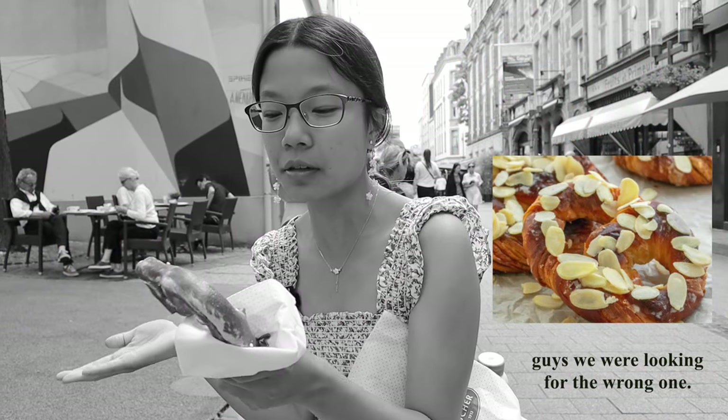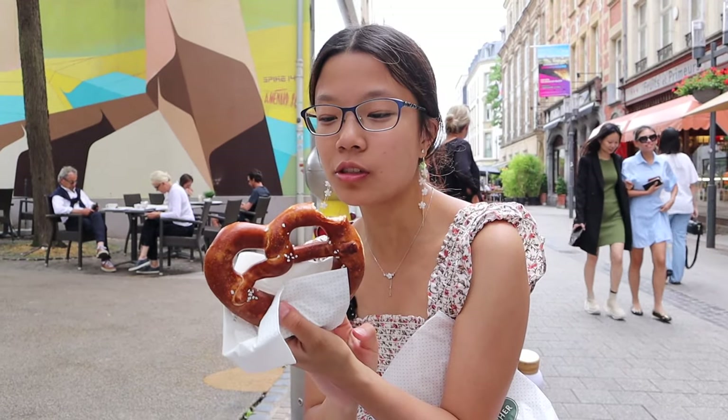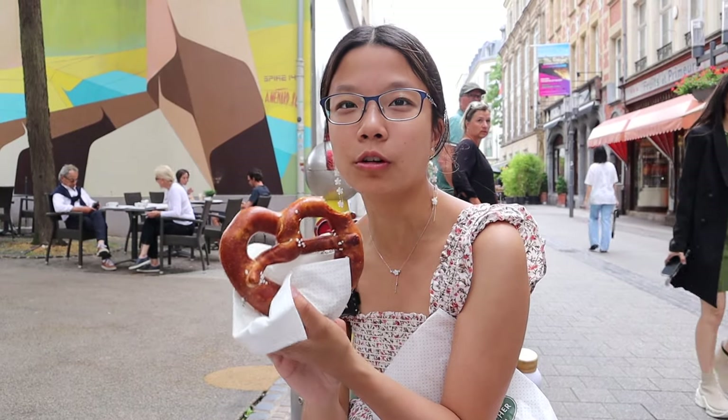It tastes like a regular pretzel — they don't salt it as much as they do in New York, which is good because I don't like it super salty. It's not warm either, which would make it much better. It's a little crunchier; I personally prefer more doughy pretzels. Overall, it's kind of mid — nothing special.